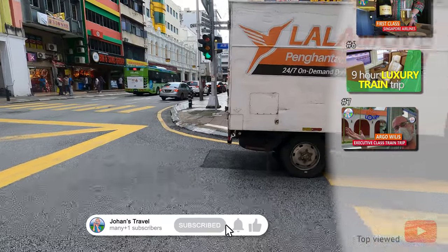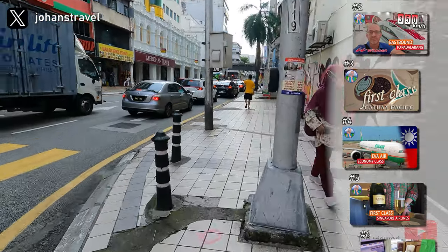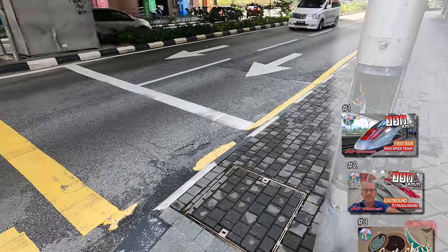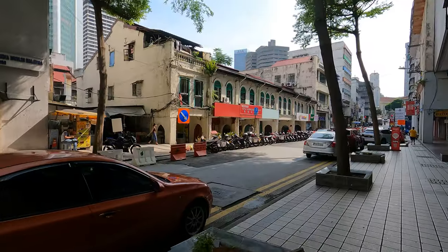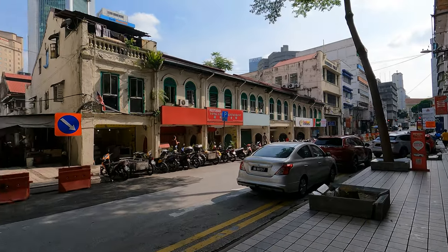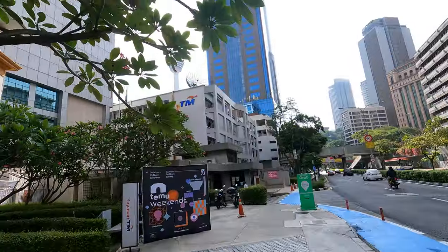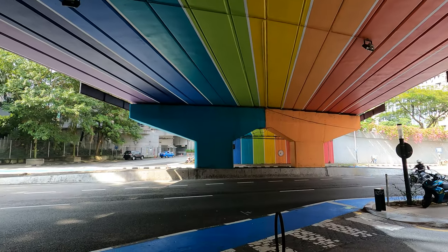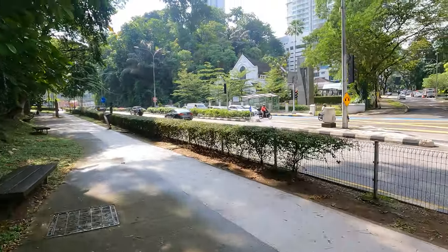Right on the zebra crossing, and my light's not working, so that's why I just crossed in the traffic. Some nice old houses — same style as the shop houses we saw in Thailand earlier this year. British influence goes a long way. There in the back is the KL Tower. This is a pretty nice area to walk — big trees, nice pavement, really green.